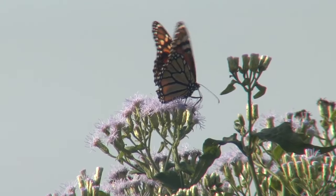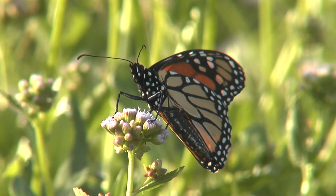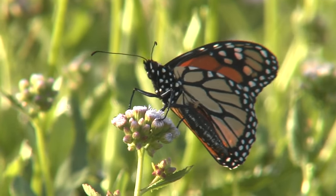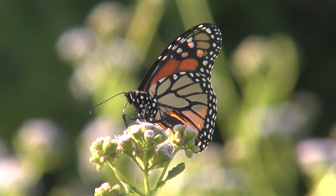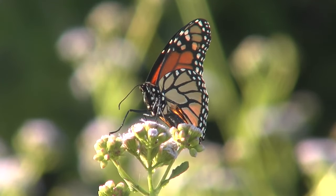Butterflies born now will only live two to six weeks as they migrate, laying eggs while they travel, as will the next generation, but the fourth generation will live much longer and eventually make the remarkable migration back to wintering grounds in Mexico.